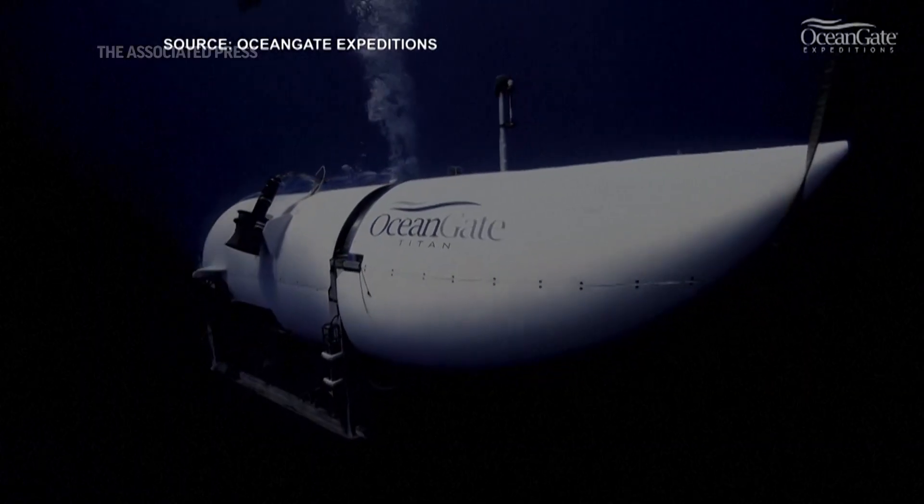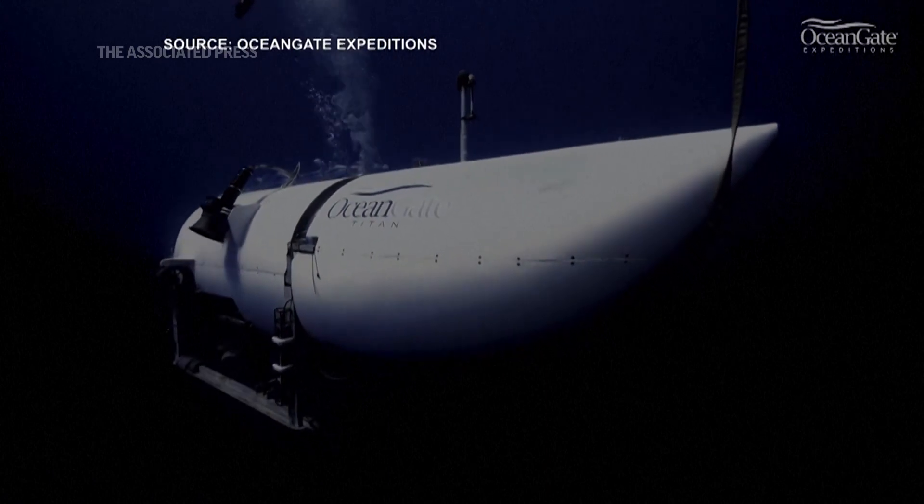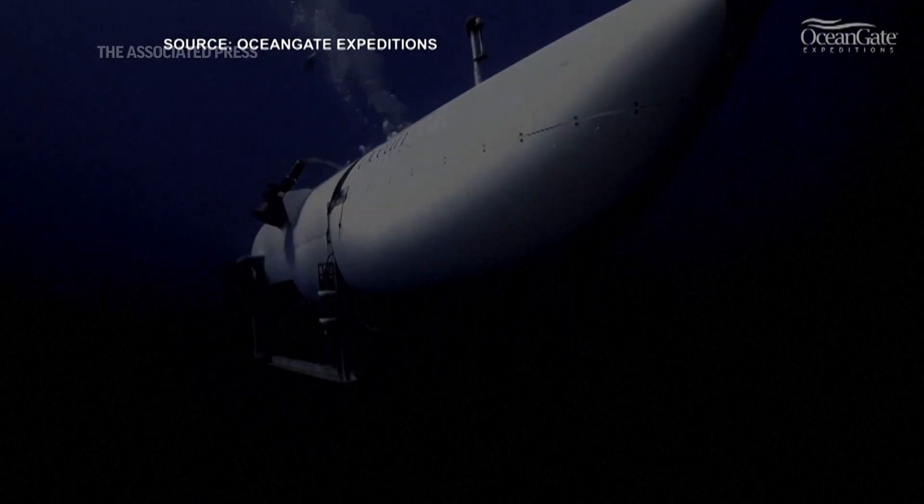It sounds like whatever problem developed happened just as they were reaching the bottom. Down at the bottom of the ocean, it is absolutely still, lightless, just above freezing — a very still, quiet place.